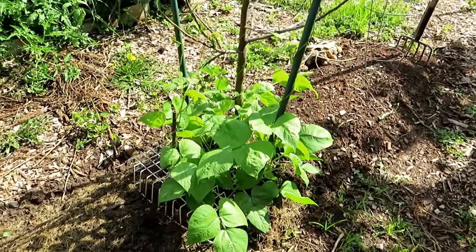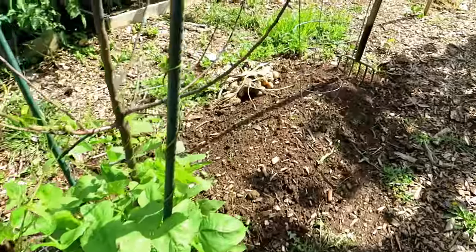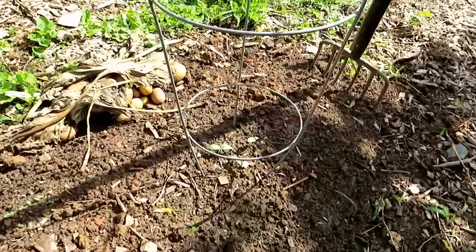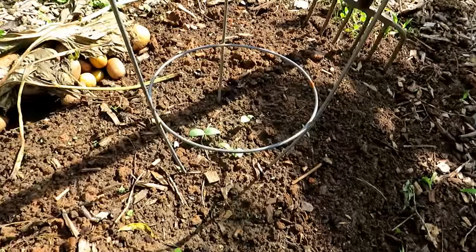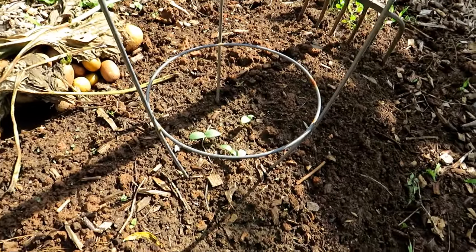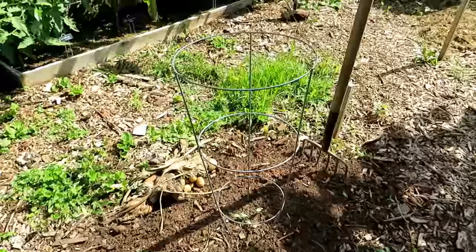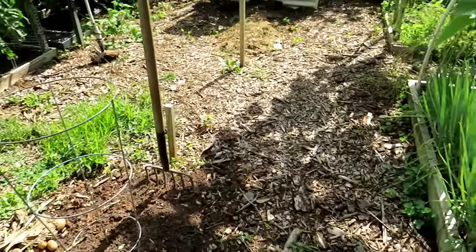These are pole beans, 28 days old — you can start again with the pole beans. Right in here are cucumbers I seeded six days ago. They're going to come up, take off, and you're going to get them really as quickly as 45 days.